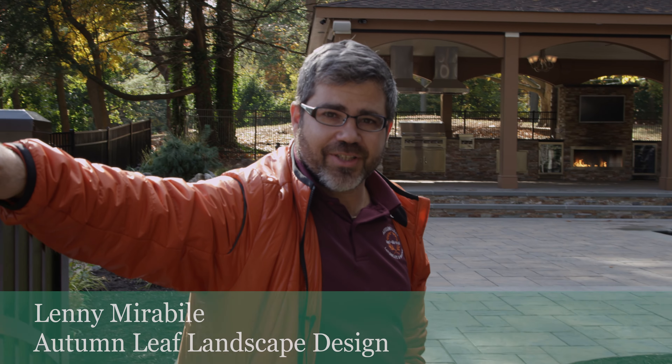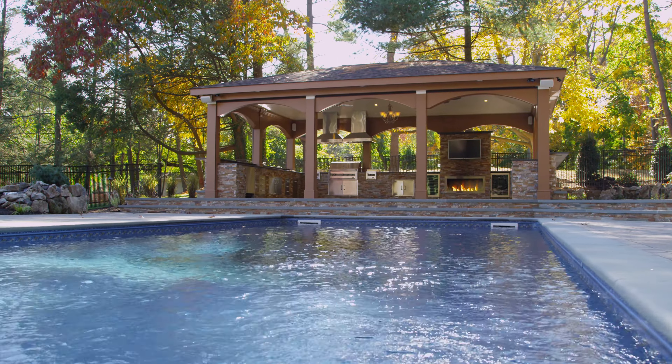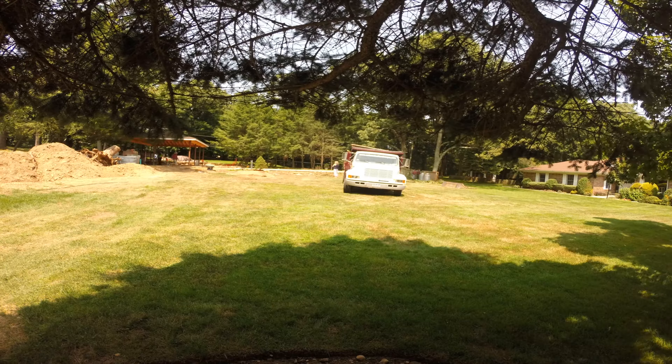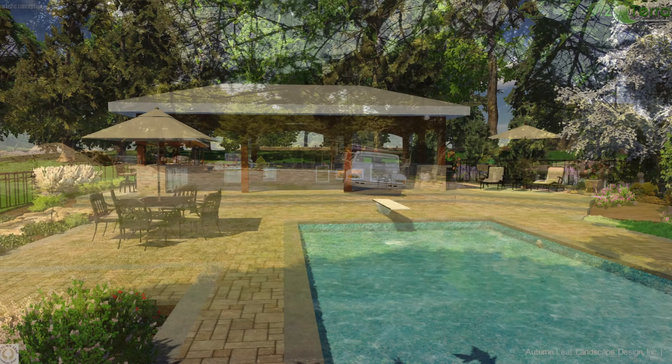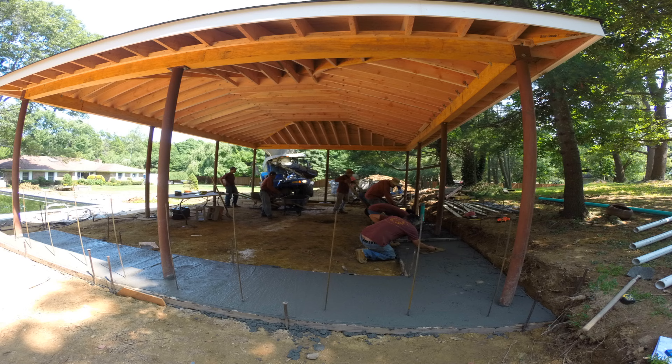Hi, I'm Lenny from Autumn Leaf Landscape Design, and today I want to show you my open wall cabana built in Brookville, Long Island, New York. We specialize in residential landscape design and build. We will help you plan, design, and build your residential property on Long Island, New York.